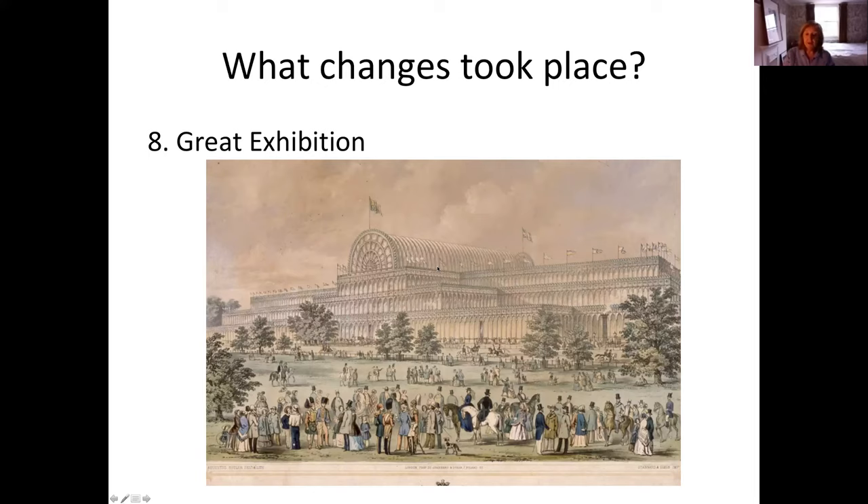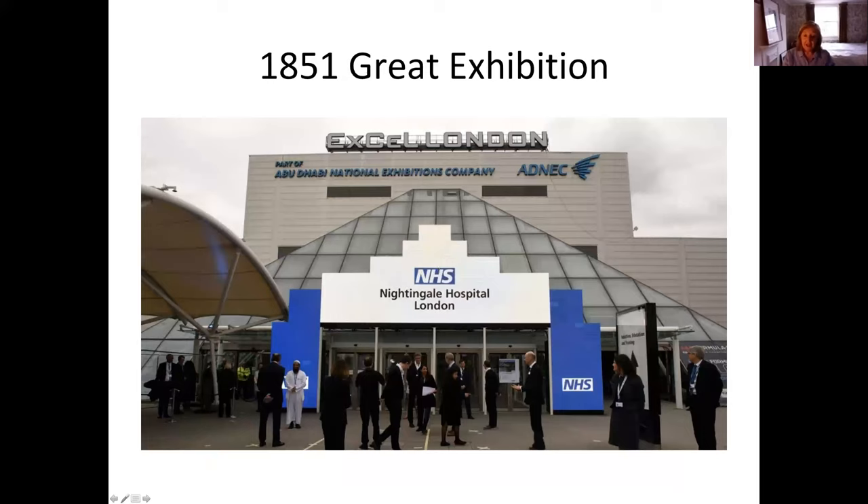It reminds me how recently we've had the transformation of an exhibition hall, a bit like the Crystal Palace, transformed by the Army into a Nightingale Hospital. Little would we have thought a few months ago that the ExCeL, where lots of exhibitions take place, would become a hospital for use during COVID-19. Thankfully not many patients had to go there, but it's amazing that they named it after this remarkable woman.